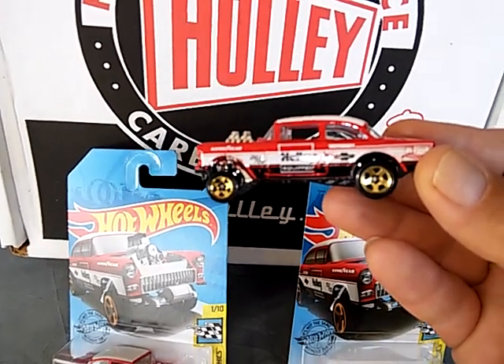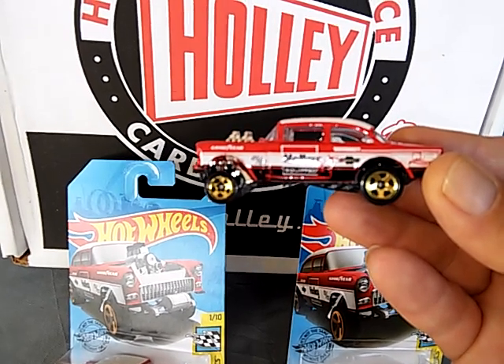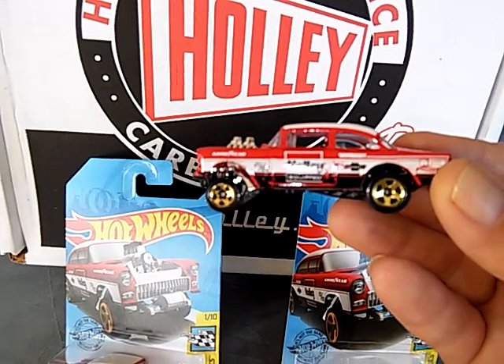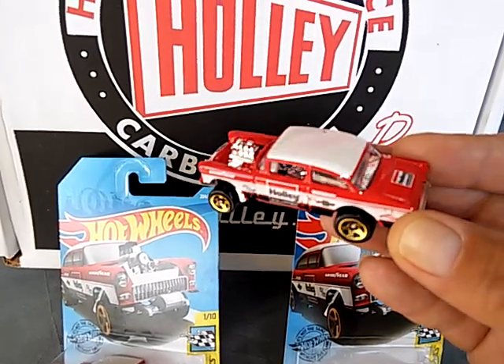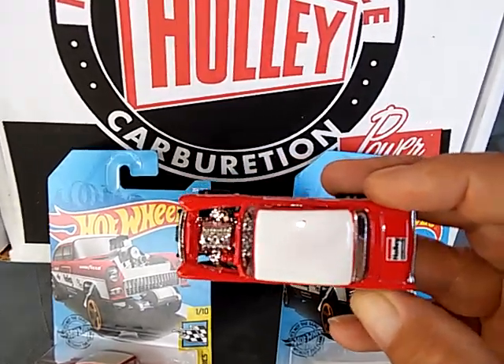I already have planned to put the base and the wheels and tires from the Pink Big Deal gasser 50th Favorites and swap it onto this. Hope to be able to show you that when I'm finished — I think it'll look great.